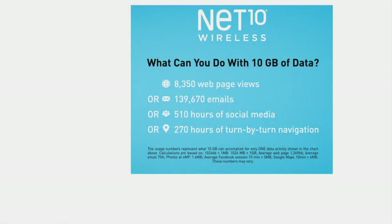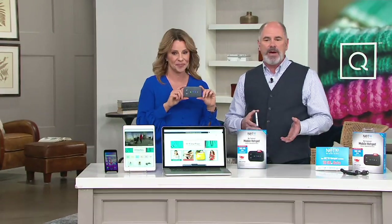Here's what you could do with 10 gigs of data: you could visit 8,300 webpages — that's like 23 webpages a day. You could send 139,000 emails, 510 hours of social media streaming — that's almost two hours a day — or 270 hours of turn-by-turn navigation directions. So maybe you want to bring up Google Maps on your tablet, but your tablet isn't connected to WiFi. Well, now it can be. You can see everything larger and better than ever before when you connect your laptops and tablets on the go.